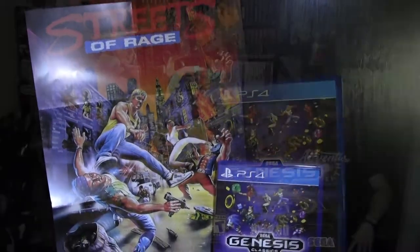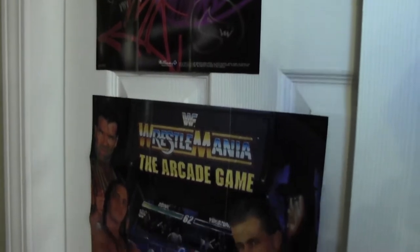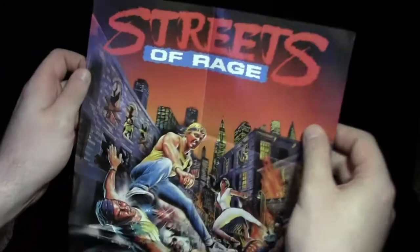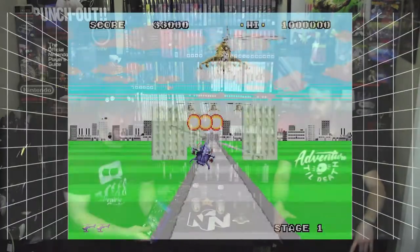Another thing they did right is they included a two-sided poster. Modern games don't come with instruction manuals at all — you pay $60 and there's nothing on the inside. I've always kept my instruction manuals; they're like art pieces. There was a time when games came with posters inside and you felt like you were getting something extra, like when you bought shoes and there was a sticker in the box. Sega brought that back with this collection, and it shows they took this seriously and they care.